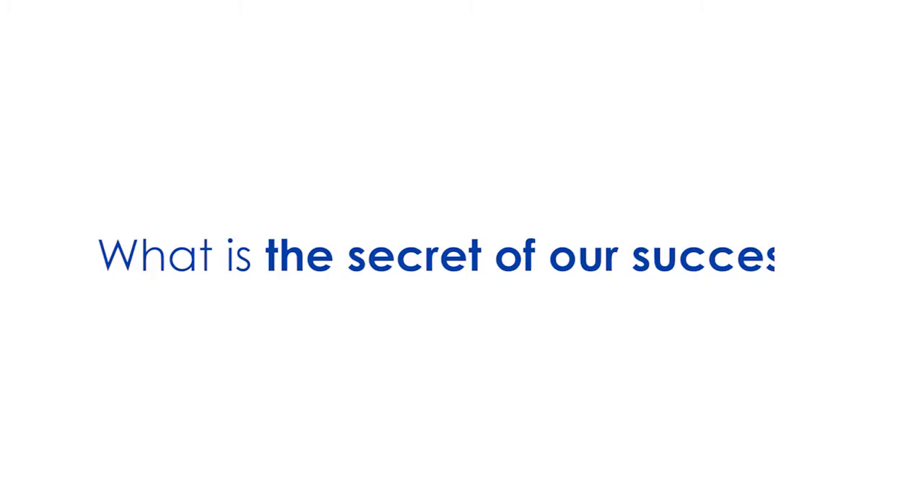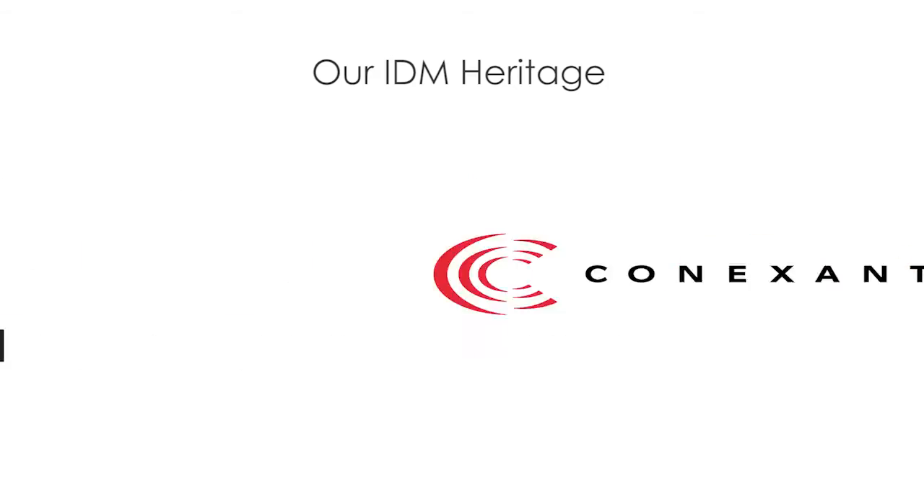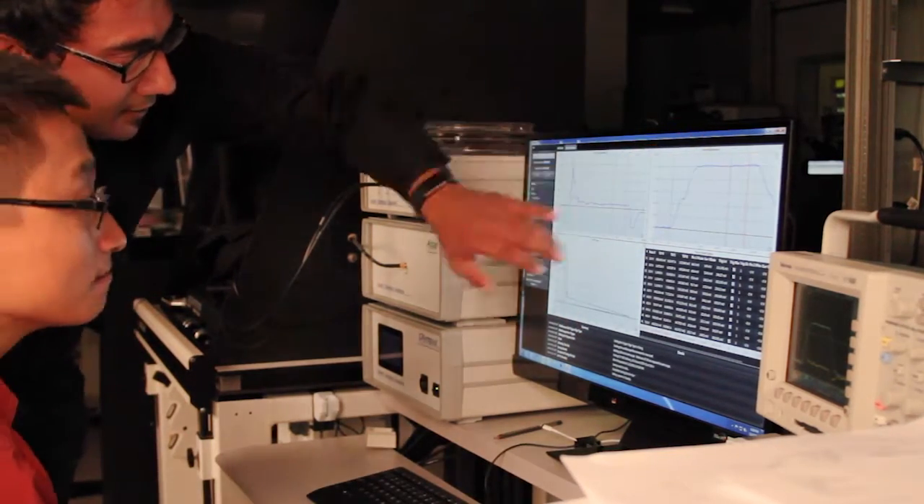We are often asked what is the secret of our success. Well, it's the people. We have R&D teams across three continents with rich IDM heritage that has helped us develop truly differentiated technology, design enablement, and manufacturing operations.